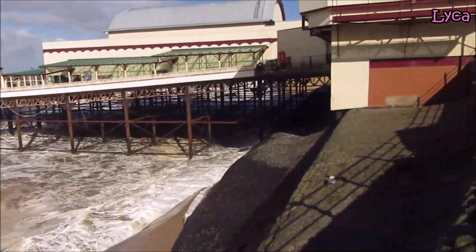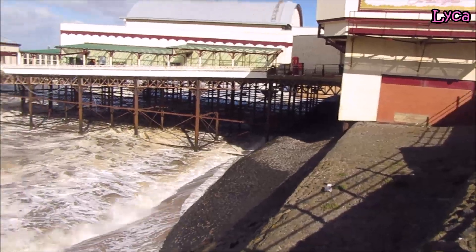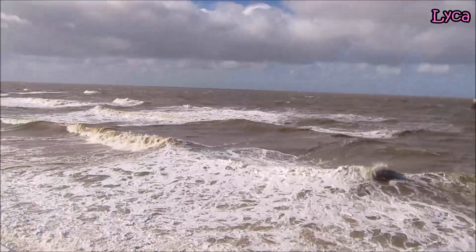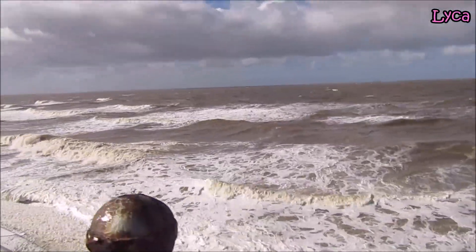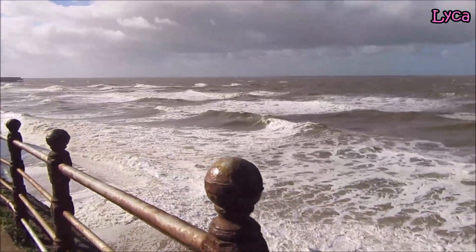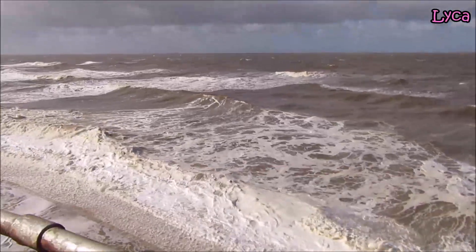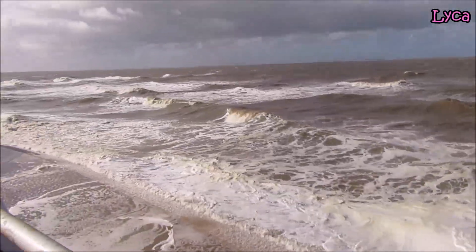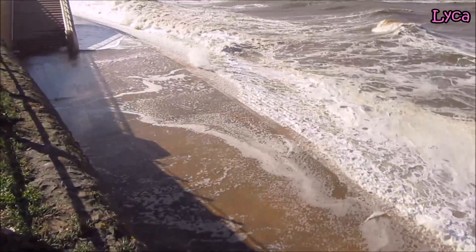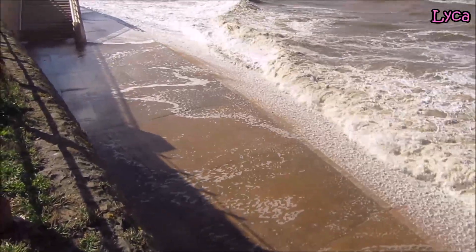I'm going to show you from that side — the little bit under North Pier still has the original seawall, not the Victorian seawall, because there was another before that. Let's take a look at these cockpit waves completely covering the lower prom — well, not completely covering, but they are covering the lower prom.